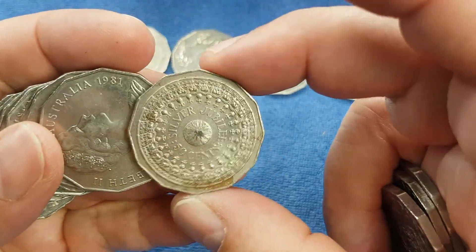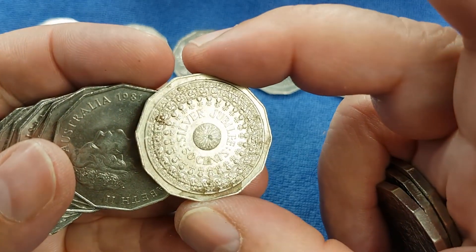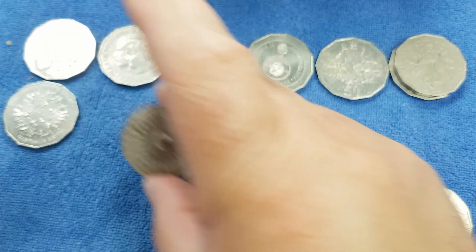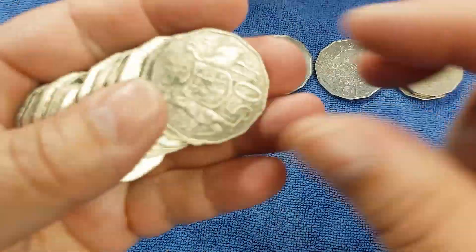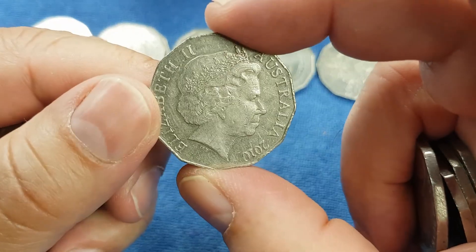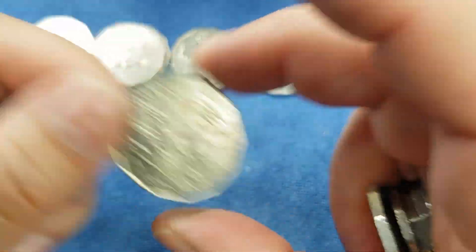From 1977 we have the Queen's Silver Jubilee coin. Then 1981, which will be another marriage coin - Charles and Di. And then the 2010 coin, we check for a Rotation Error - it has a known Rotation Error. And there's another 1982.